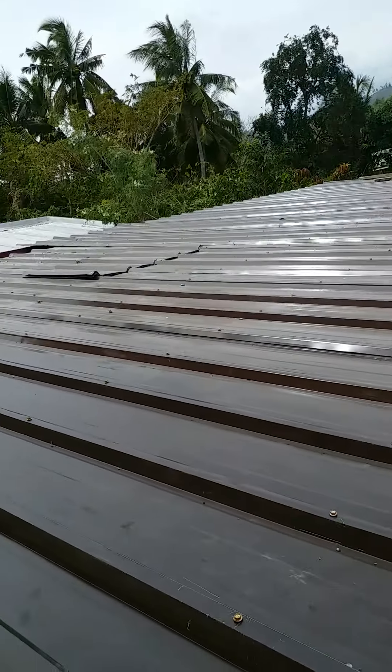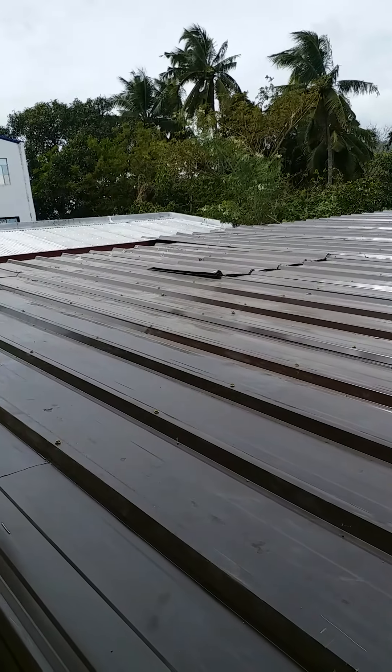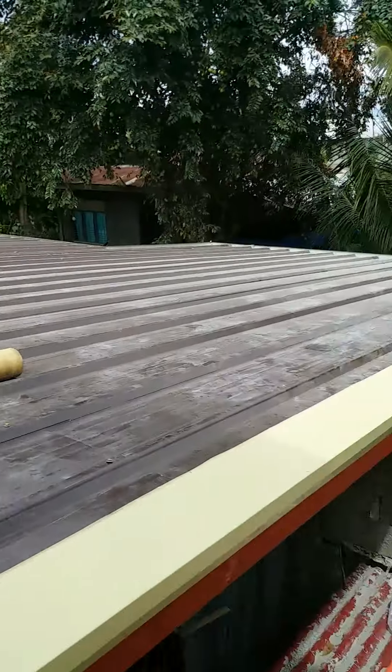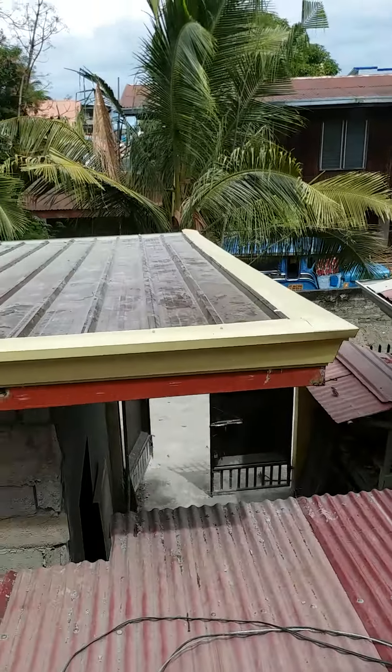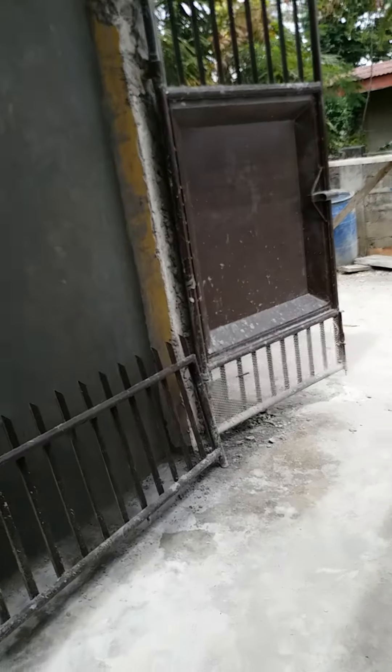Still there is some roofing to remove because we are fixing tiles down below. We will go down to show you the other progress. This is the one side near the gate.